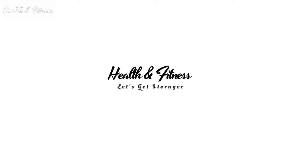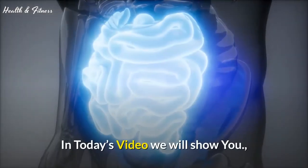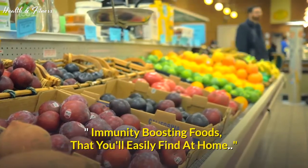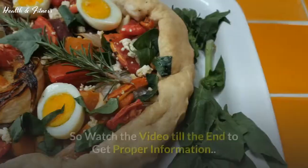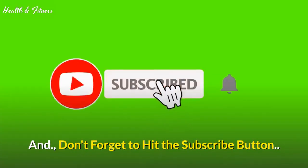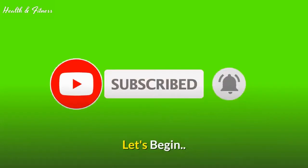Welcome to health and fitness. In today's video we will show you immunity boosting foods that you'll easily find at home. Watch the video till the end to get proper information, and don't forget to hit the subscribe button. Let's begin.